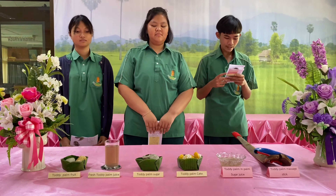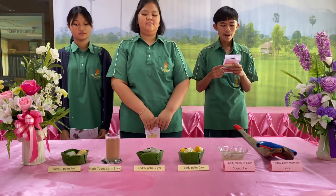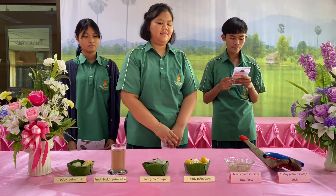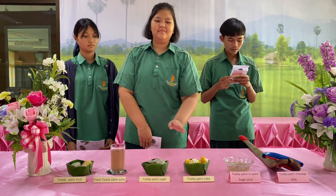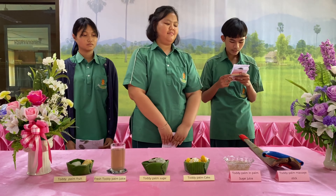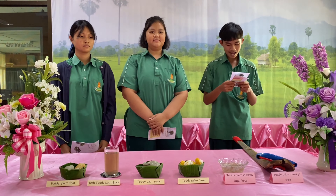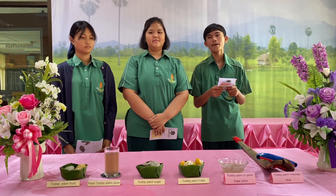For Thai toddy palm products: toddy palm food, toddy palm juice from toddy palm flour, toddy palm sugar from toddy palm juice, toddy palm cake, palm sugar juice, toddy palm sponge. Other products include sticky rice with toddy palm and toddy palm sauce.